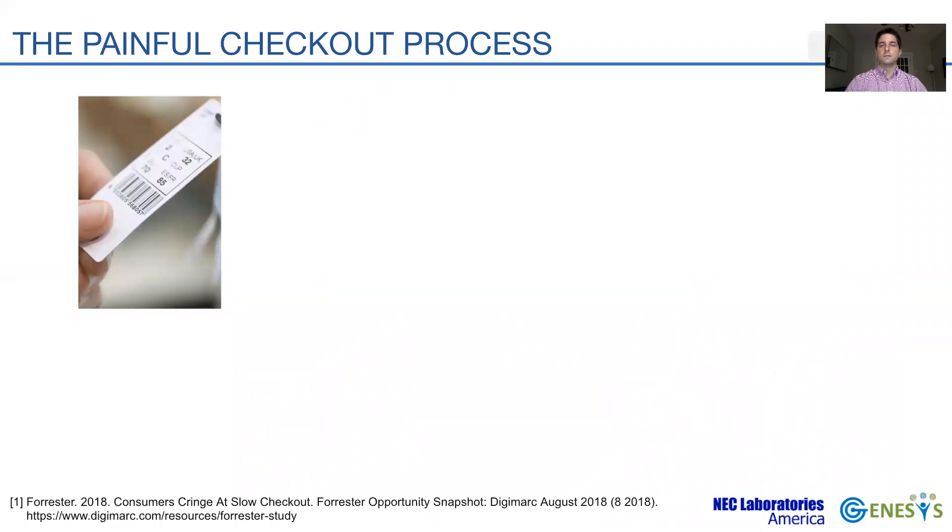Using barcode has been the default checkout technology, thanks to its longevity, universality, and low cost. Despite its widespread use, it is far from providing a seamless checkout experience. The limitations are inherent to optical scanning, mainly the requirement for short proximity and line of sight between the reader and the item.